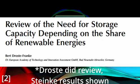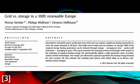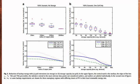Steinke et al. back in 2013 did a comprehensive review of studies looking at this problem. The solution is what the authors called a copper plate — basically, how connected is your grid? The more connections you have and the bigger that connection's area is, the less reliance you have on batteries.